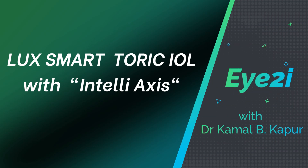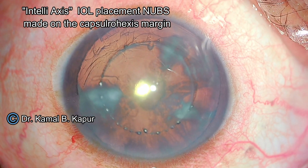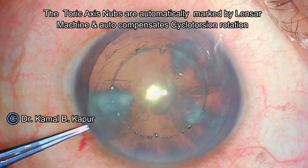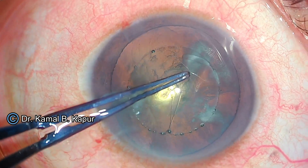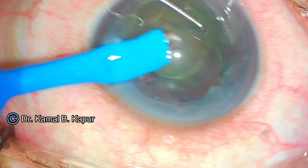In this video, we will see the advantage of using the IntelliAxis of the Lenzar femtolaser cataract machine, especially with this new model of Luxmart lens, which has been recently launched in India. We have had a fair share of good experience with this EDOF lens, and in my personal opinion, this is one of my favorite EDOF lenses available in the market, having done nearly 1,000 cases over the last couple of months.